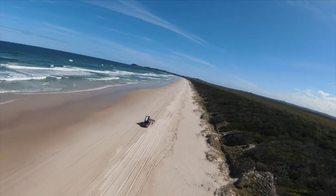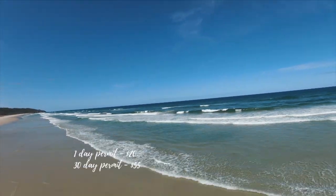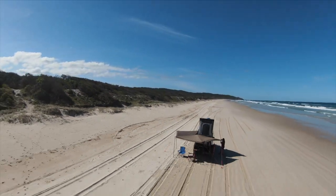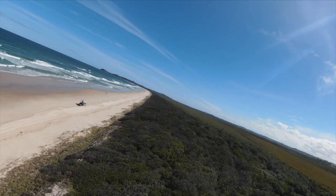Last but not least is Seven Mile Beach in Lennox Head. It is a seven-and-a-half-hour trip from Sydney up north, but if you're heading to Byron this is a great stopover. The sand is hard so I wouldn't be too worried about being bogged. It's a great place for an easy beach drive and it's also a great place to see the sunset.